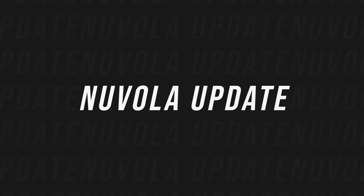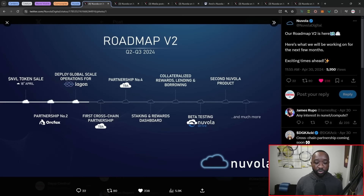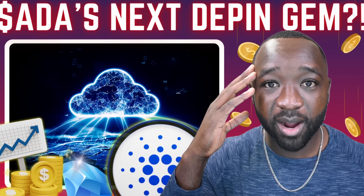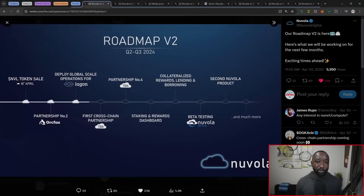The last project I want to highlight is Nuvola Digital. Nuvola is a DePIN aggregator — they take a lot of the hard work and technicalities out of running a node for anyone who isn't technical but still wants access to DePIN. It's literally the best of both worlds. If you want access to one of the fastest growing sectors in this space, make sure to check out Nuvola Digital. They've now got V2 of their roadmap, breaking down their NVL token sale that's been completed.